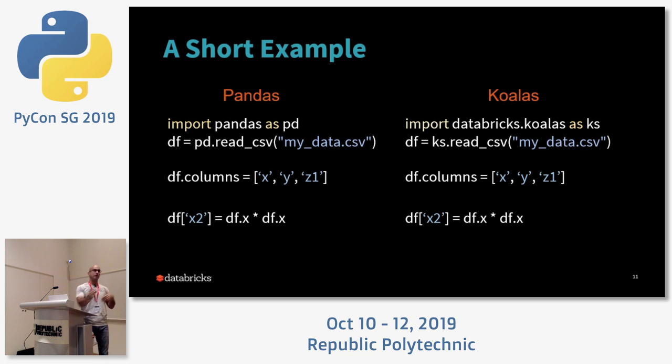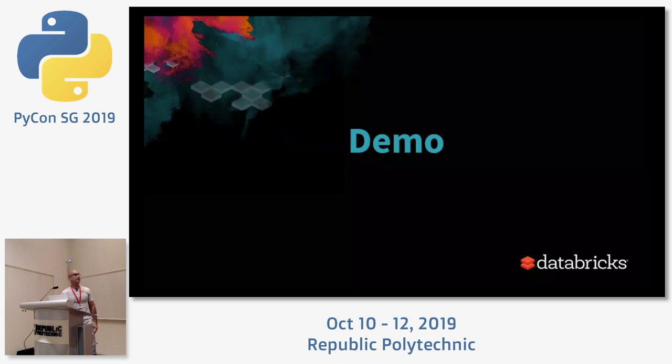Of course, there are a few APIs and methods that have yet to be implemented — so if you do a blind cut-and-paste you might hit one line with a 'method not found' error. But as a whole, the ultimate goal is to take your pandas code, copy-paste it into a Spark environment, and have it executed in parallel across multiple cores, with your dataset partitioned in memory across a set of servers.